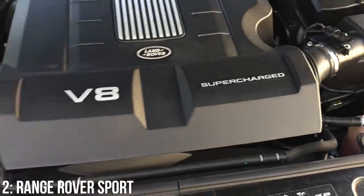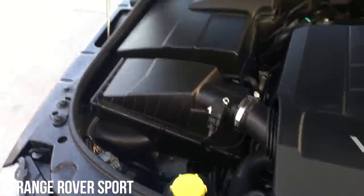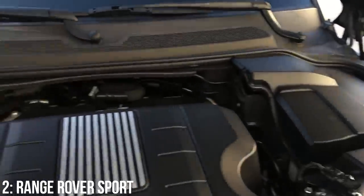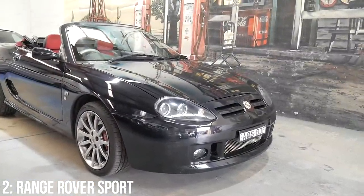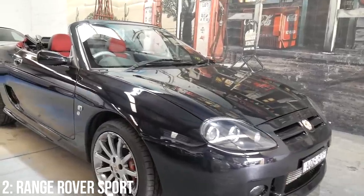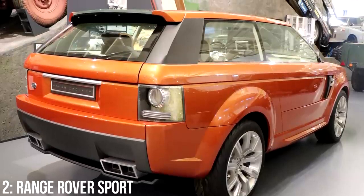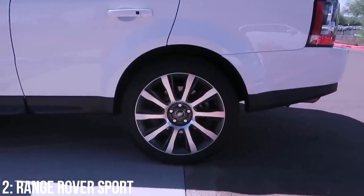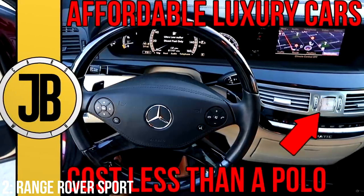That sounds great, but you'll need a wallet to match — road tax is £580 per year, and fuel economy is around 19 miles per gallon, not particularly environmentally or monetarily friendly. The car was designed by Jerry McGovern, a well-respected designer also responsible for the MGF and the Freelander, which was the best-selling compact SUV in Europe for seven years. The car was based on the Range Stormer concept and has a whole bunch of interesting features in terms of how it was designed to remain dynamic on the road despite its size and weight. I've spoken about these features in a previous video, so check that out if you want to hear more.